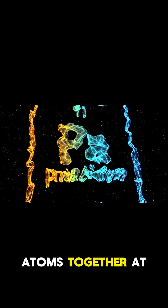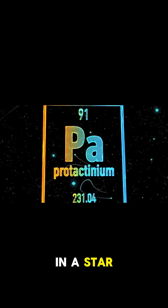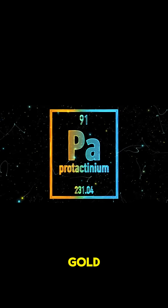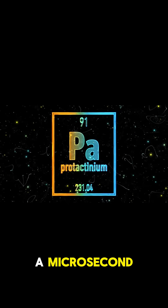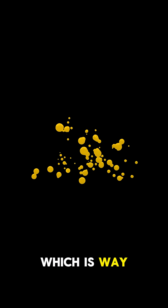By smashing these atoms together at such high speeds, they were able to briefly create conditions like those in a star or a supernova, and they actually turned lead into gold, even if it was only for a microsecond. All that gold totaled just 29 picograms, which is way too little to collect. And because it's radioactive, it decayed almost instantly.